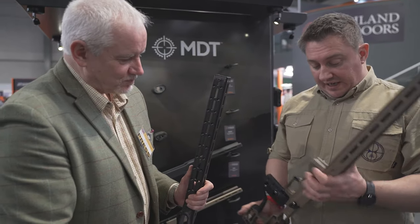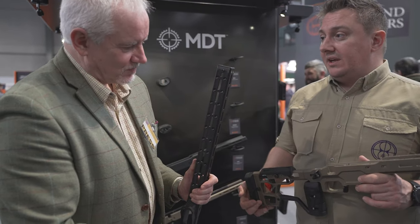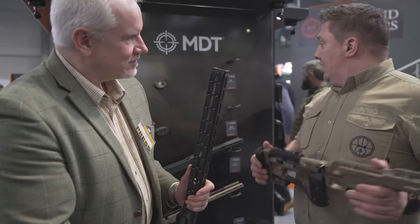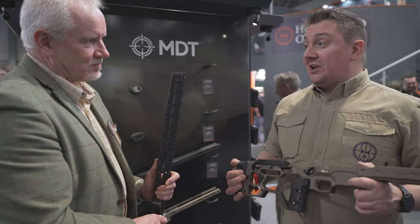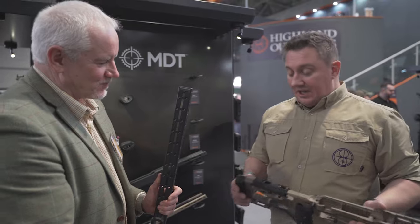It's a lovely chassis — used to very good effect all around the world already. The RRP on the Elite is £1,894. We've got more stock coming because we keep selling out. It's the way to go.